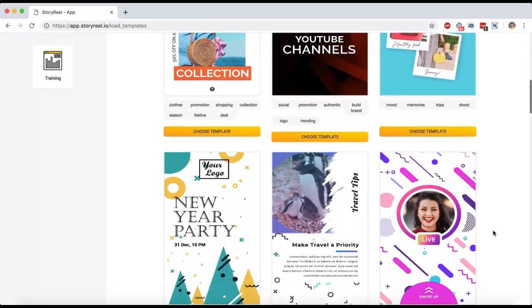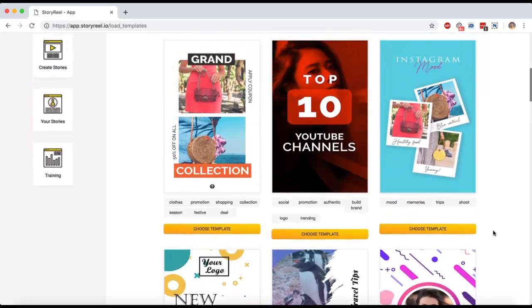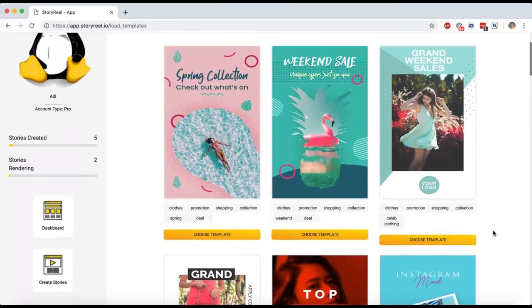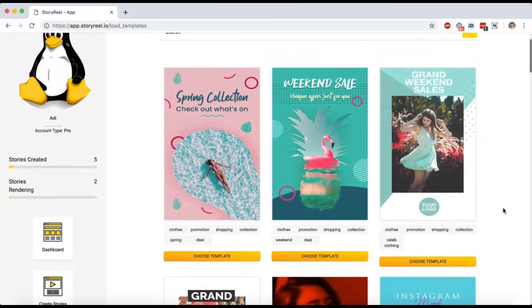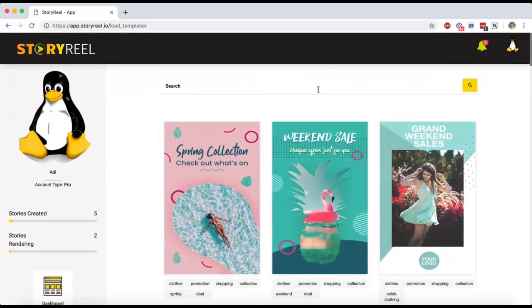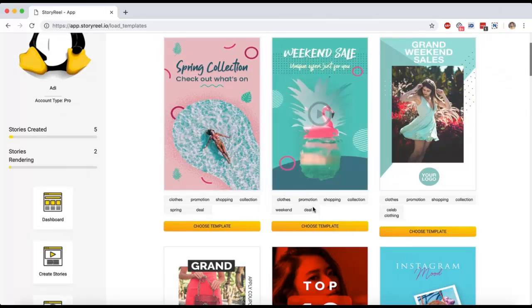It could be a product launch, your own service, promoting your blog, a non-profit, or just helping people get more aware of your brand — anything. These are 100% customizable. Plus, all of these templates have tags so you can search for a specific keyword and the matching templates will show up. Let's try editing one of the templates to show you how this works.